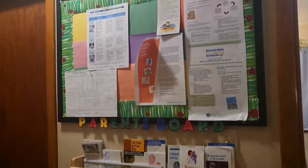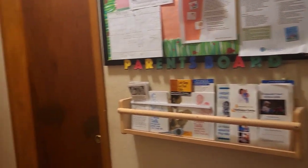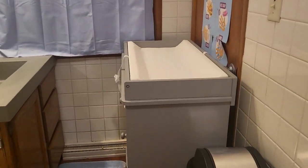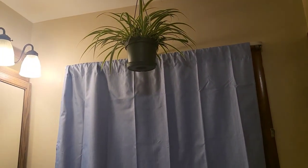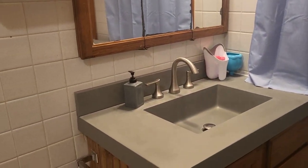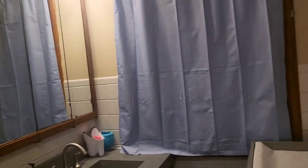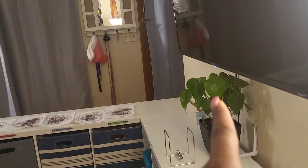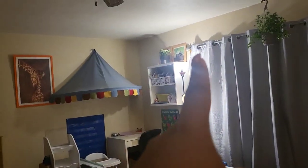Here we have the parents' board with all the information parents might need. That's my room, and that's our guest room. This is the bathroom — nothing special. We have our changing table, that's a real plant, our sink area, and the toilet. I do have a lot of plants throughout — the one in the bathroom is real, and several others are real too, though some are not. I just love greenery.